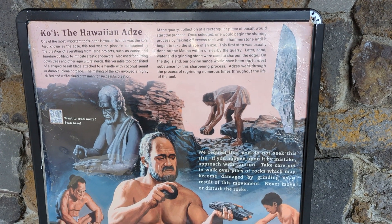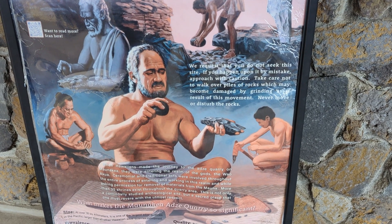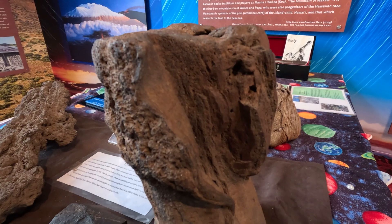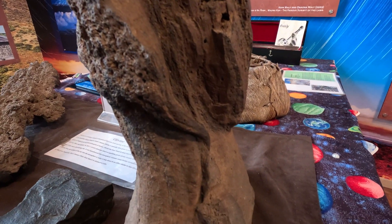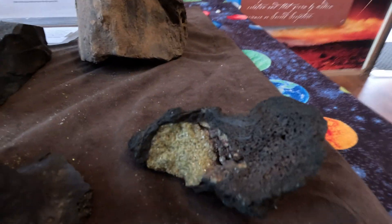But Mauna Kea isn't just impressive for its height. This mountain is a geological treasure trove, telling a story of volcanic evolution, glacial periods — yes, even in Hawaii — and the dynamic forces that shape our planet. Let's dig into the fascinating geology of Mauna Kea.